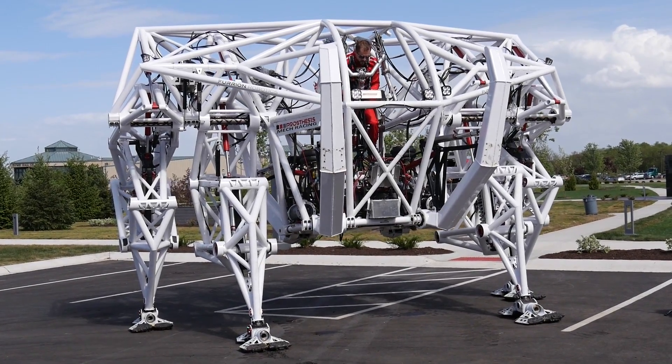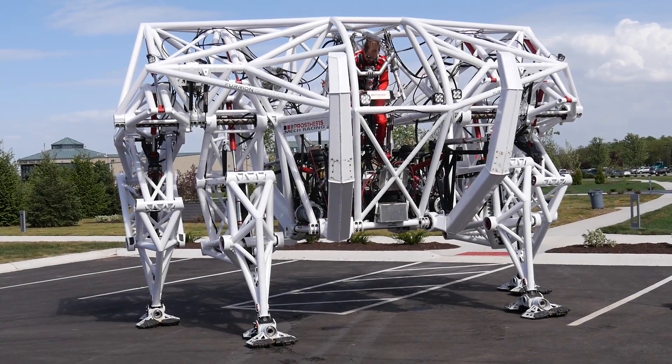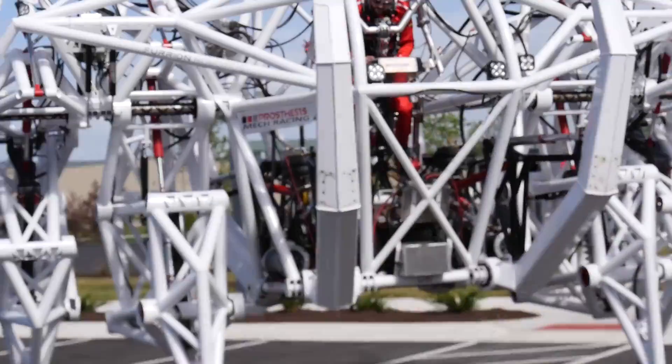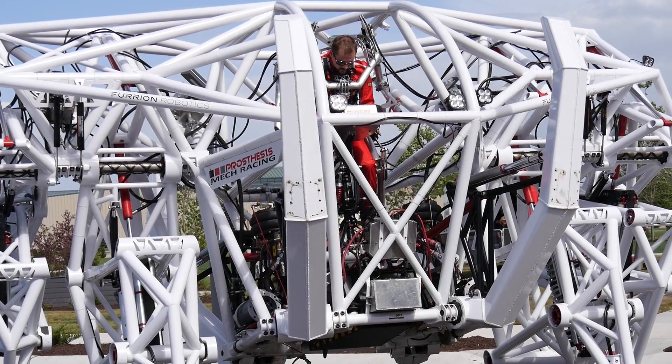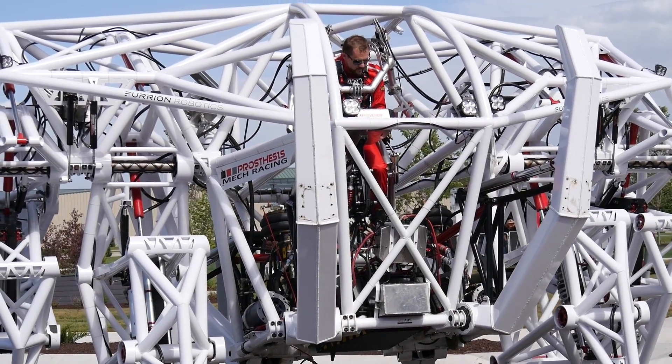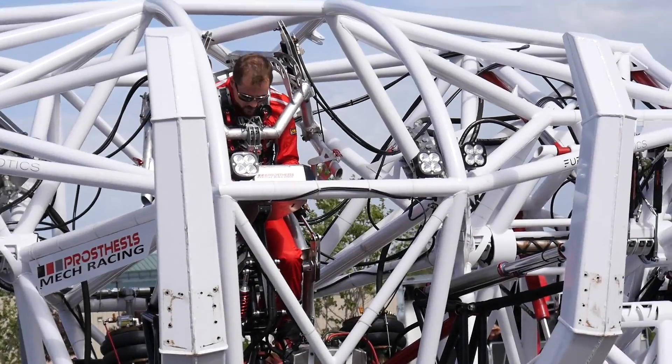Creator Jonathan Tippett says that this project is 10 years in the making. And even though it'd probably be easier to control this monstrosity with a joystick or a steering wheel, Tippett specifically stuck with full body control because he didn't want to abandon the athletic element of the process — which is important because the end goal is to make mech racing into a new competitive sport.